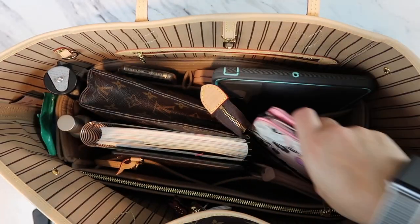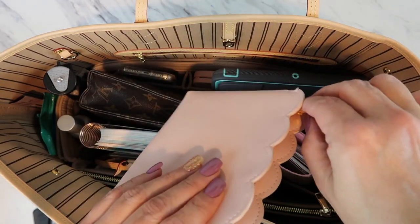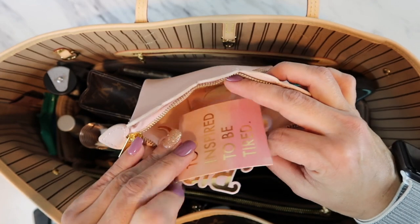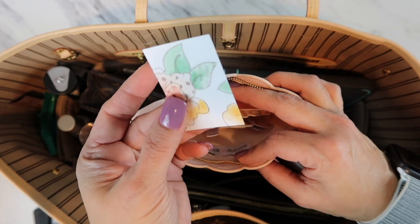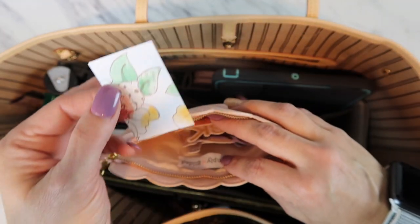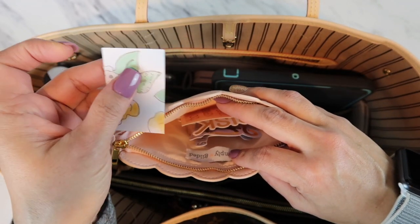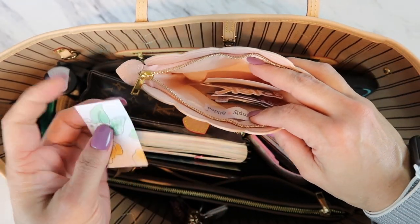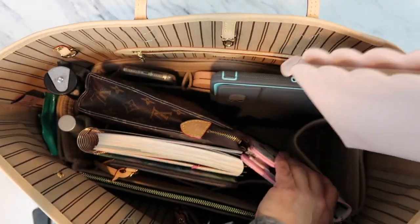This pouch from Simply Gilded came in a subscription box and I use it for stickers as well. I also store the little punch-outs from the Happy Planner — they have a puncher to cut stickers to the right rectangle size for the Happy Planner. If I'm using the Erin Condren, the stickers are a little too big so I just trim them down.